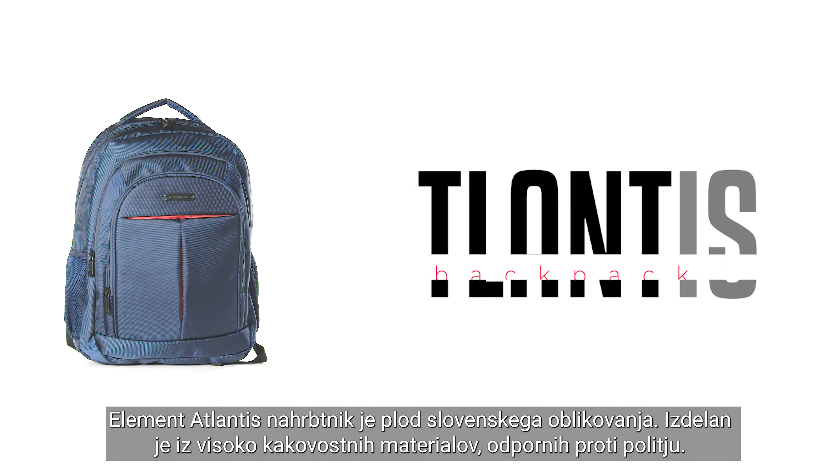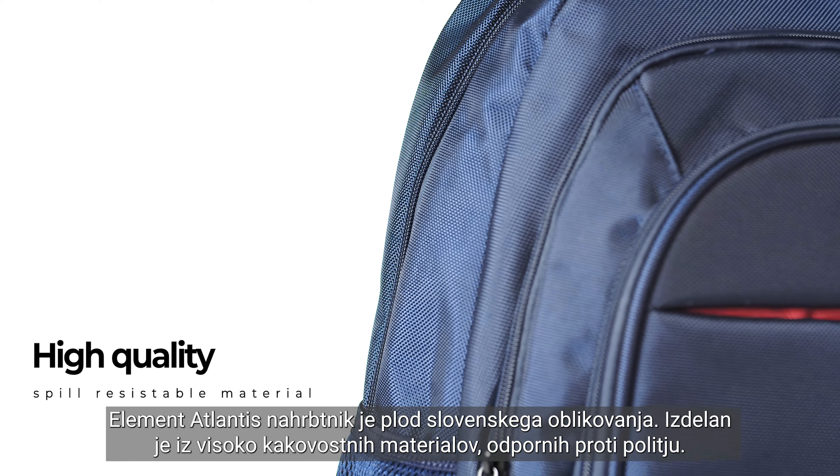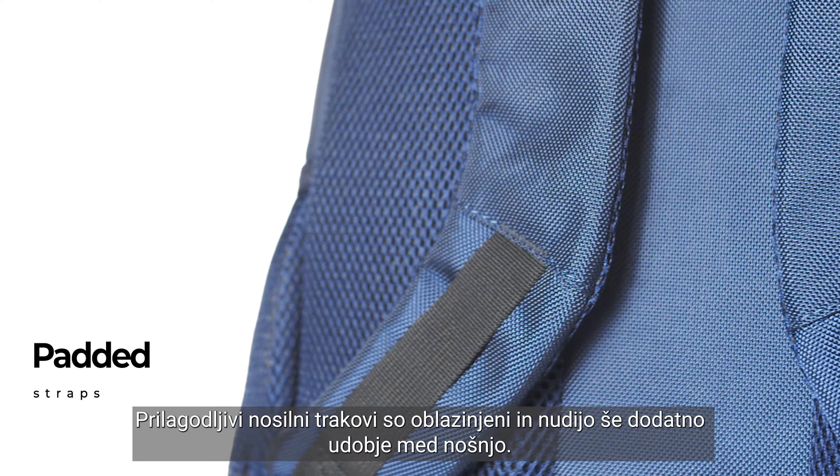Element Backpack Atlantis. The Atlantis backpack element is the fruit of Slovenian design. It is made of high-quality, spill-resistant materials. Adjustable carrying straps are padded and offer extra comfort while wearing.